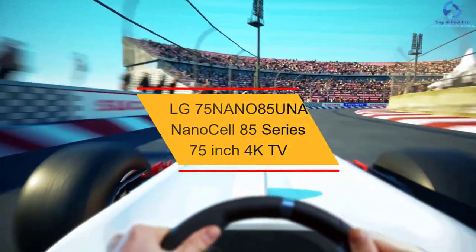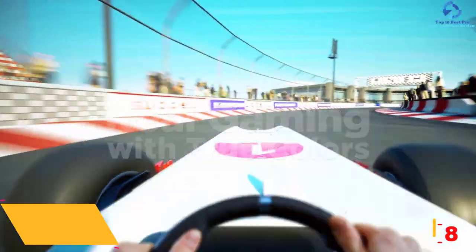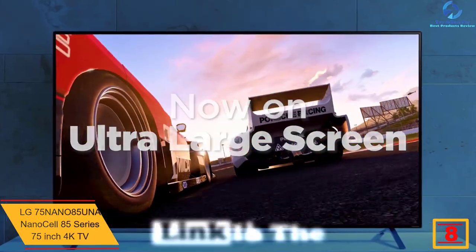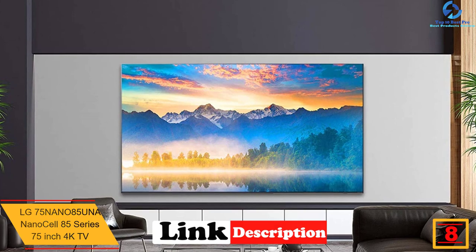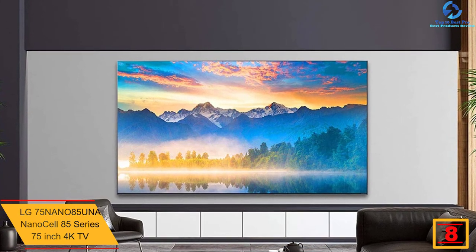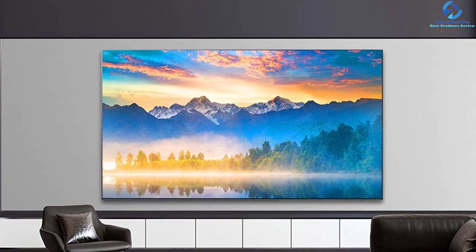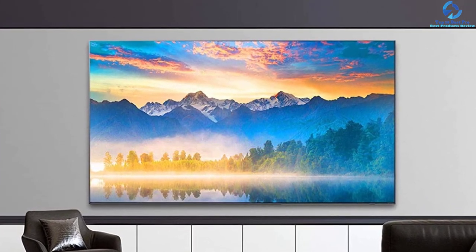At number eight, we have the LG 75NANO85UNA NanoCell 85 Series 75 inch 4K TV. More than 8.3 million active pixels can deliver almost four times the picture quality of a full HD TV in this NanoCell 4K TV from LG. Now enjoy lifelike and natural NanoCell color at a wide angle, together with nano accuracy for a deep black and white contrast.